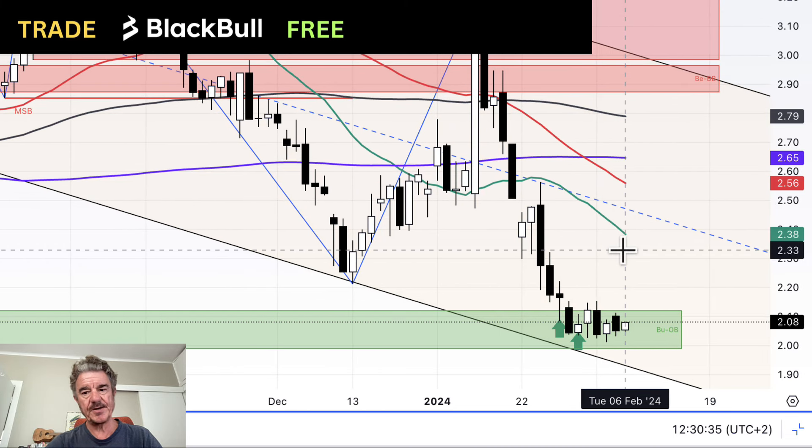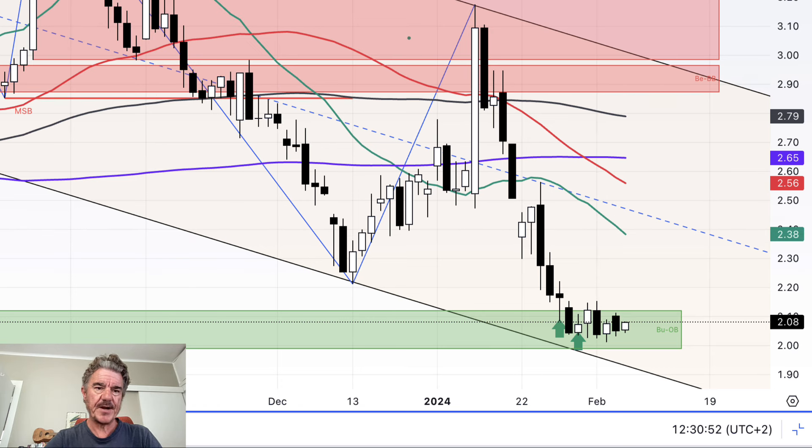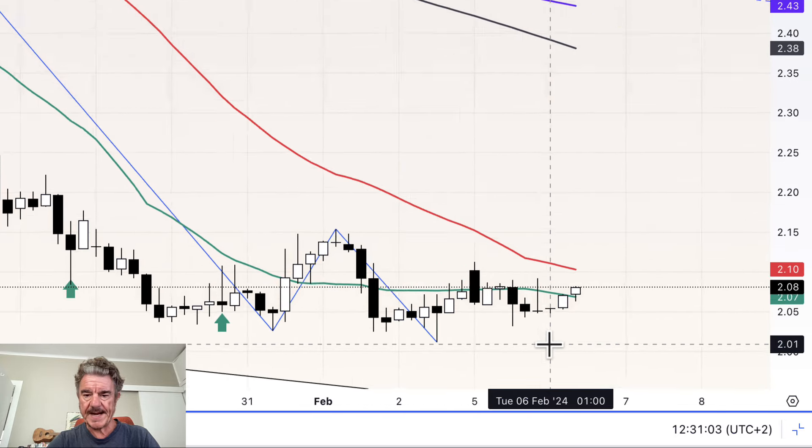Back to the daily chart — we've got this consolidation at the order block supply and demand support level at the channel bottom, but just going sideways and not showing any great upward momentum or impetus, or anything looking particularly bullish just yet. Let's have a look at the four-hour chart — this gives us a few clues.